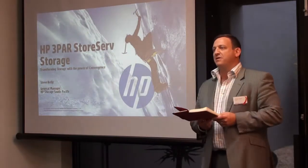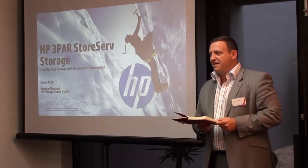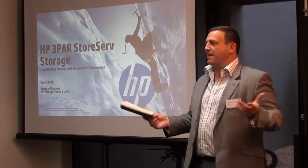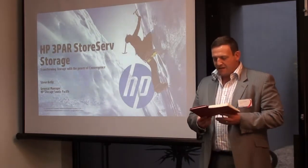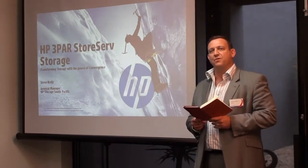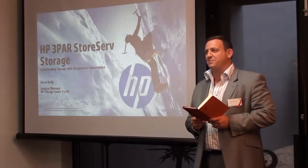We have on display the HP StoreServe 7200 array, which we just picked up yesterday, and in less than a week's time we'll have that up and running in our data centre — so you're more than welcome to come back and see it in action. To finish off, we're going to have a Q&A and then obviously some drinks and food in our Feng Shui garden, where you can talk to some of the experts in the room.